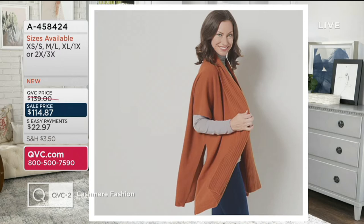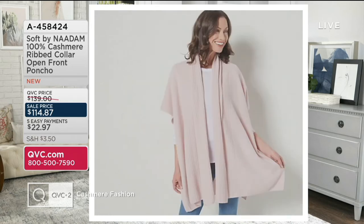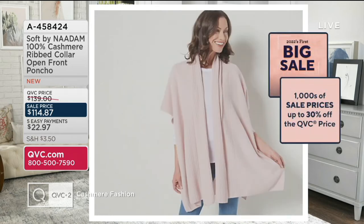Black and cider, which you're seeing right there, those are last calls, so don't wait on those ones. A458-424 is your item number. We've also got your heather denim — that's your blue choice — and then just a dozen in heather denim, and then your sepia rose as well. Three dozen in our sepia rose. $22.97 is your easy pay.